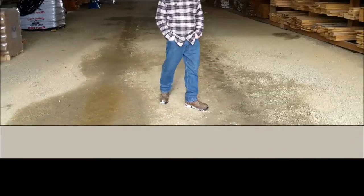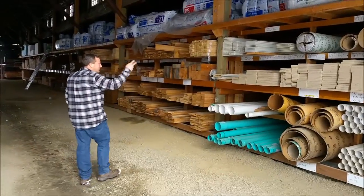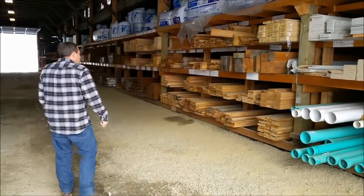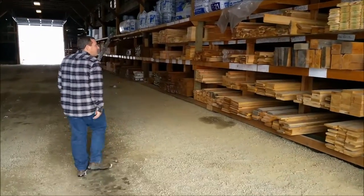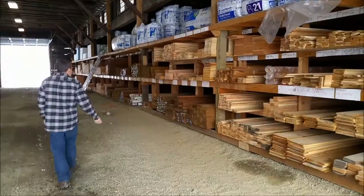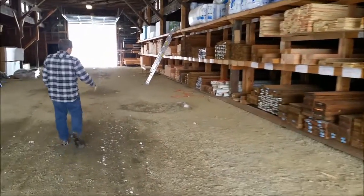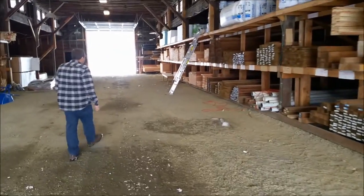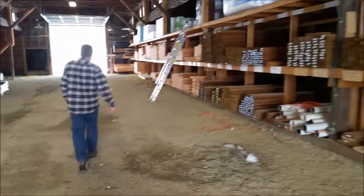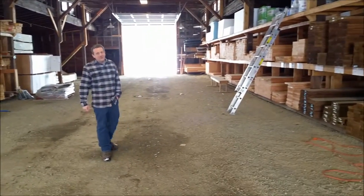Here we are at our lumber barn across the street, where we have CBC-5, LT-4 trim, L3 siding, solid tube pipe, cedar boards, lumber groove pine, treated lumber, basic framing lumber — 2x12s, 2x10s, 2x8s, 2x6s, and 2x4s. This stock is available in 8-foot, stud length, and 20-foot.